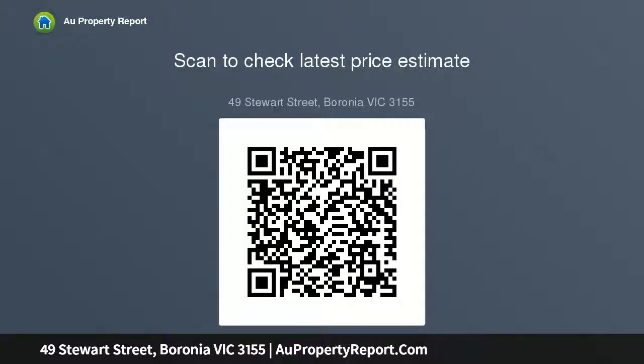On-site auction Saturday the 5th of October at 9:30 AM. To view the statement of information, use the below link: https://drive.google.com/file/d/...